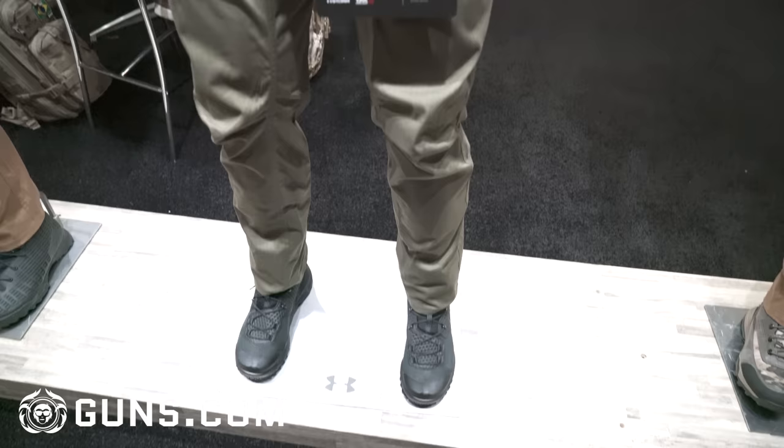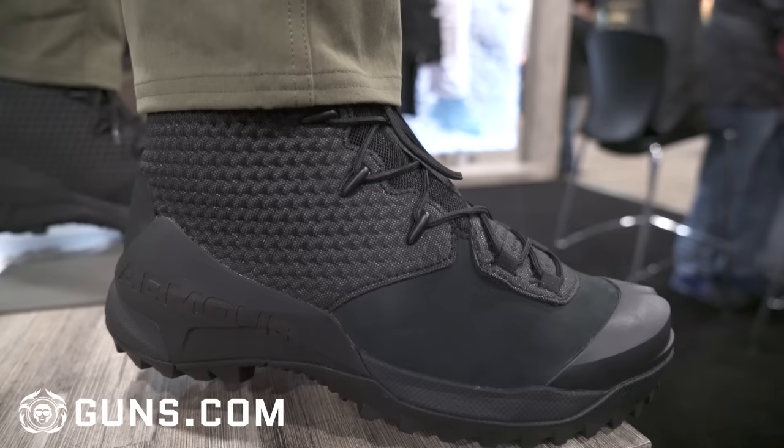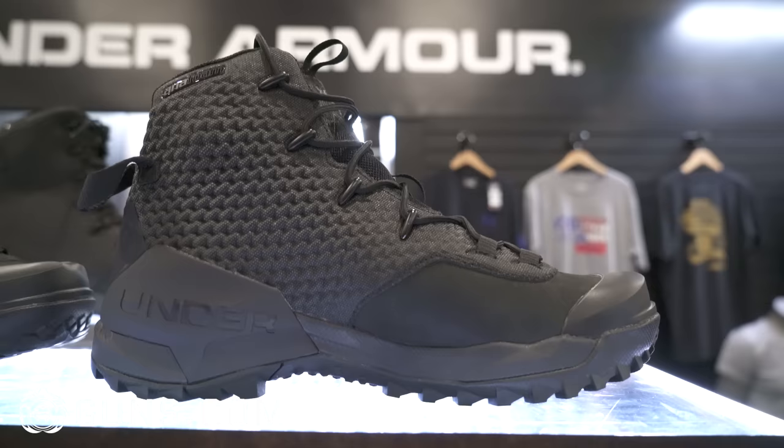We're at the Under Armour booth. What I have in front of me are the Enfield boots. They're a little on the tactical side, but I do like them. They have Gore-Tex, they're breathable and very comfortable. A little bit pricey, but Under Armour makes good quality boots.